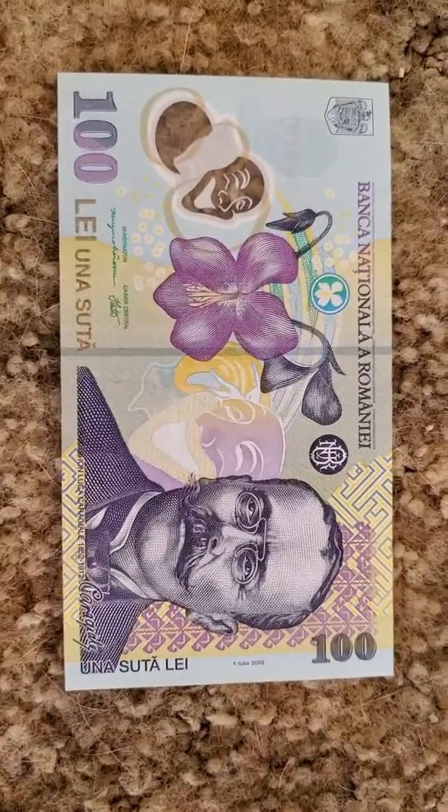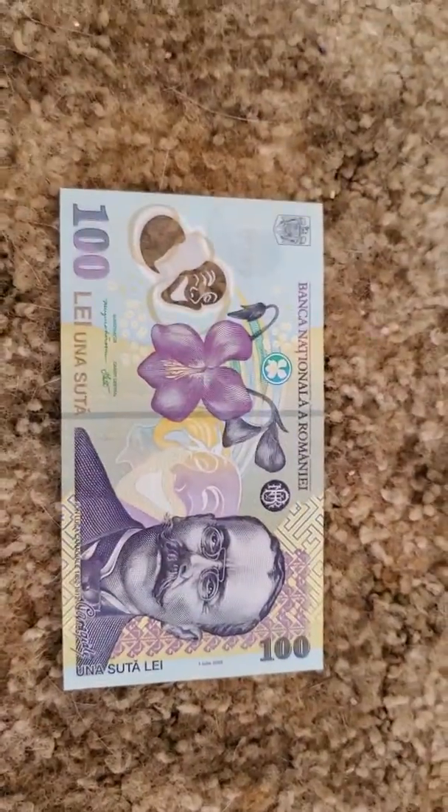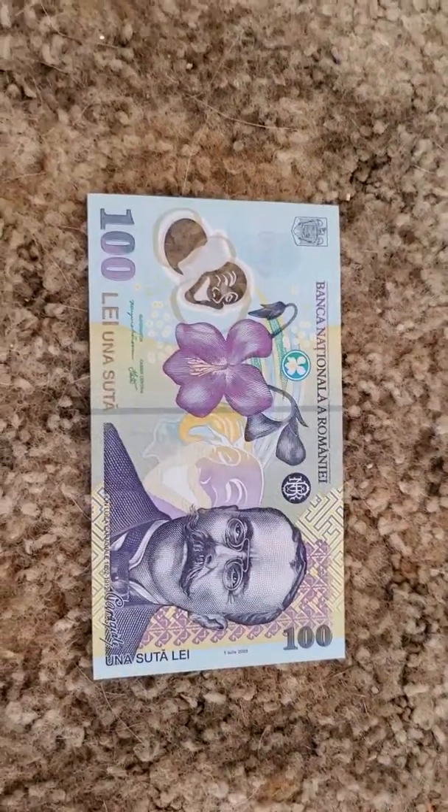Romania has a history of using polymer notes and they've been using polymer notes for a good while, which is a rather interesting fact about Romania. This is Patrick, thank you for watching.